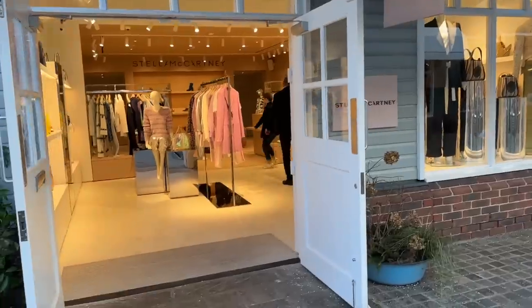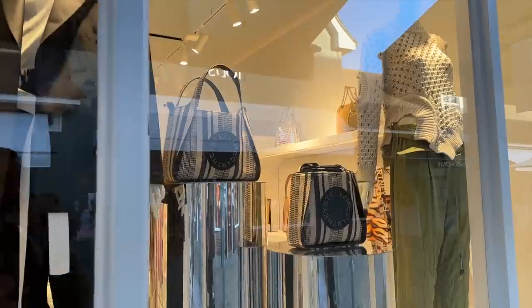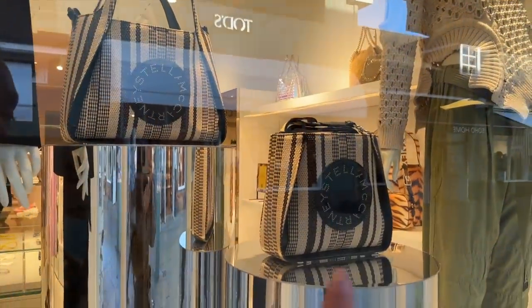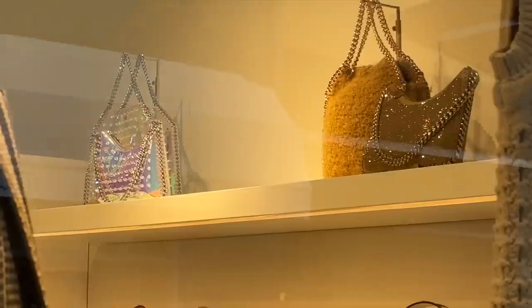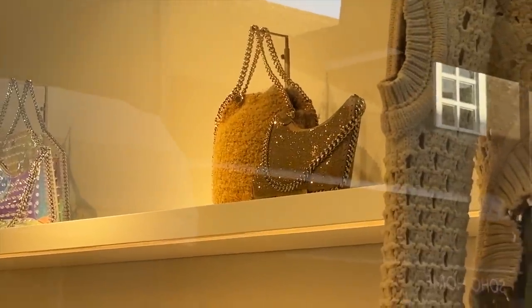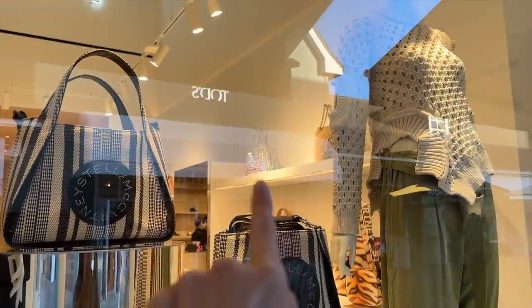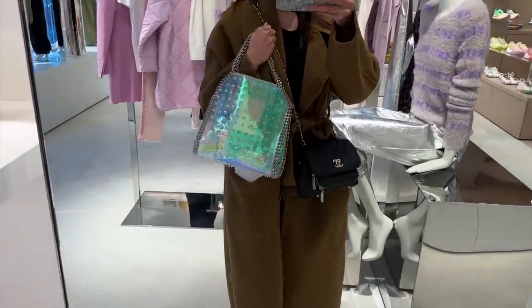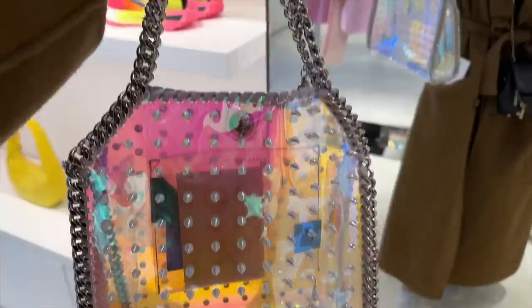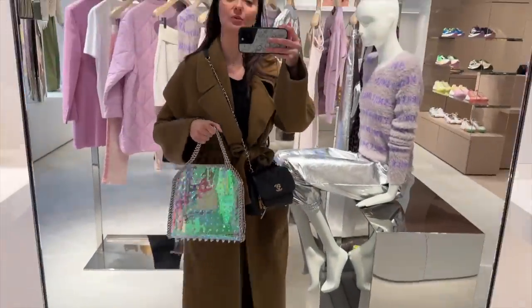Stella McCartney — I can already see a Falabella bag so I'm excited for that. We have tote bags here and some more Falabella. We have some holographic, some glitter and faux shearling. Obviously everything from Stella McCartney is vegan. Let's take a look and see if we can find out the price of this beauty. I am obsessed — we all know I like the Falabella bag, and they have one here in the holographic with studs on. It does come with a chain strap as well for crossbody.